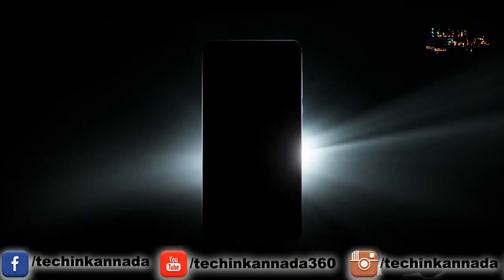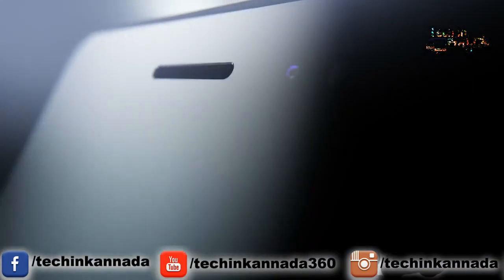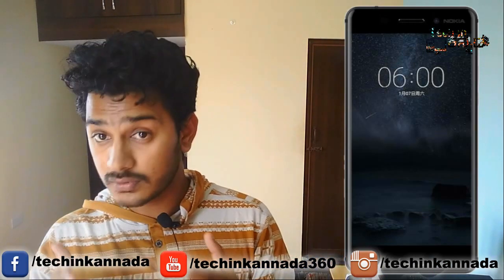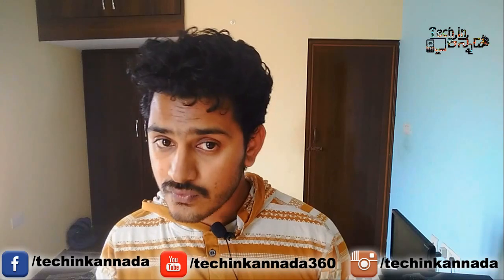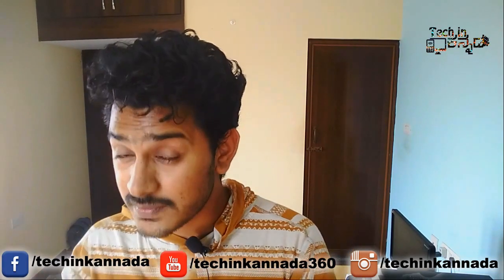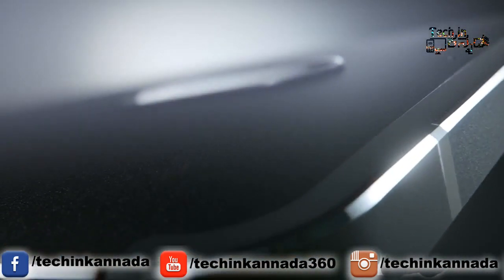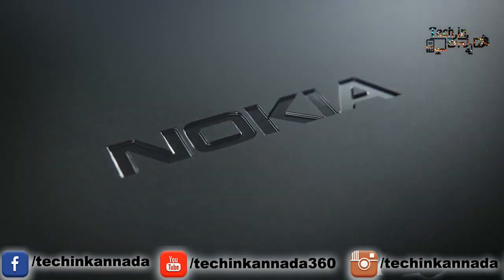It is powered by the Snapdragon 430 chipset. The Snapdragon 430 is a mid-end chipset, not a high-end chipset. The Snapdragon 430 runs at 1.4GHz. It has a 5.5-inch GPU, 4GB RAM, and 64GB internal memory.